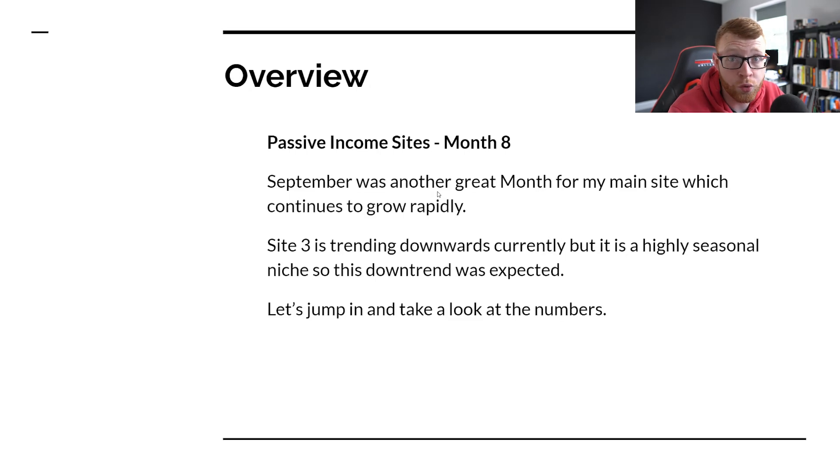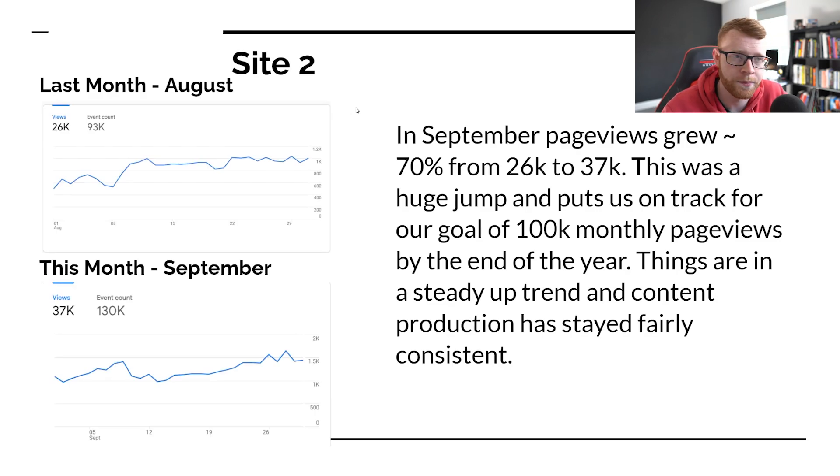We're really seeing some good growth there now. Site three is trending downwards, but it's highly seasonal, so that was to be expected at this point in the year. So let's start taking a look at some numbers.